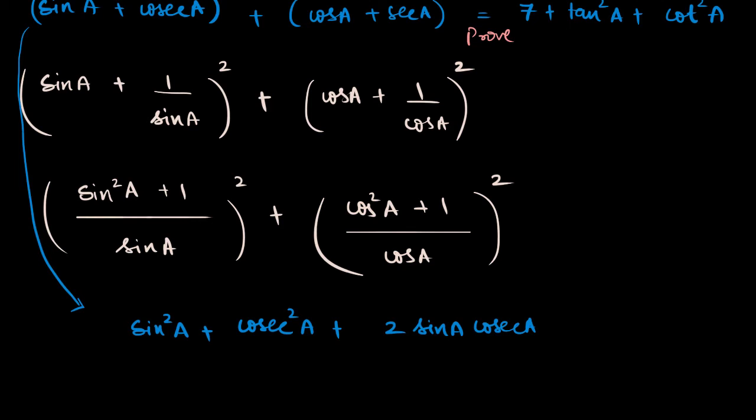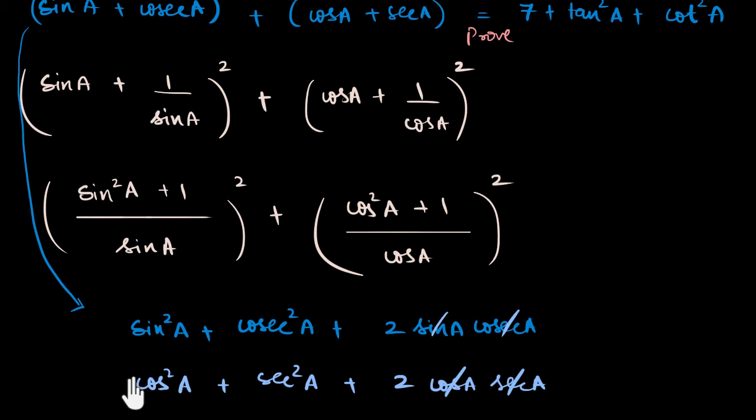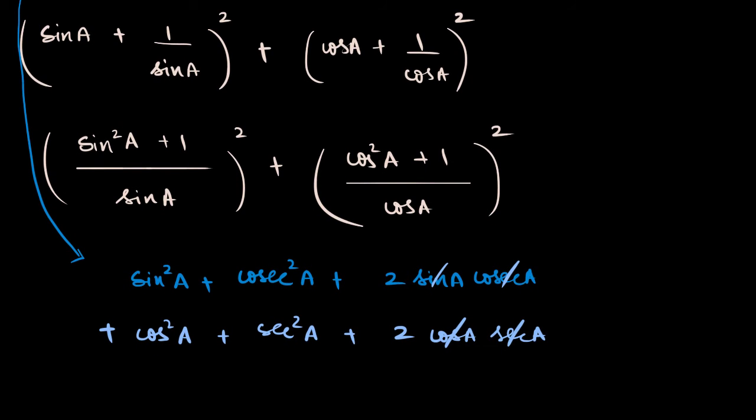And similarly, cos squared a plus secant squared a plus two times cos a times secant a. Now I understand where the seven comes from! Sine a and cosecant a are reciprocals of each other, so two times sine a times cosecant a equals two. Similarly for cos and secant — that gives another two. And sine squared a plus cos squared a equals one. So these all add up to give me one plus four — that's five — plus cosecant squared a plus secant squared a.